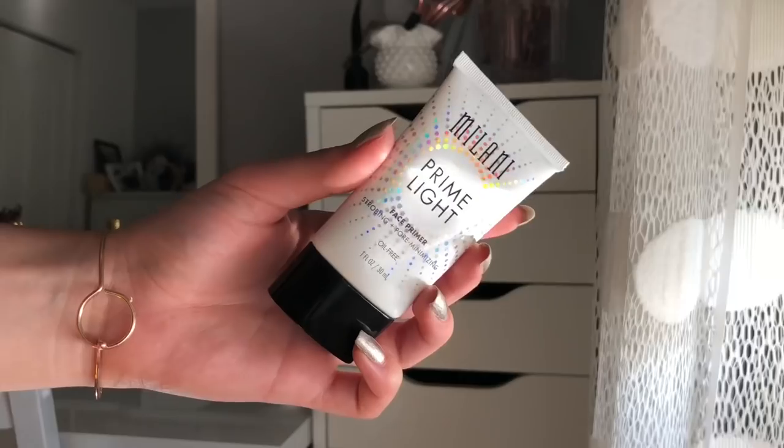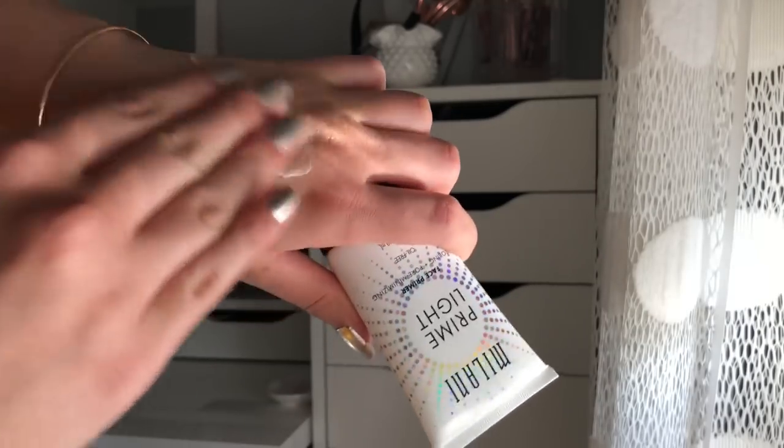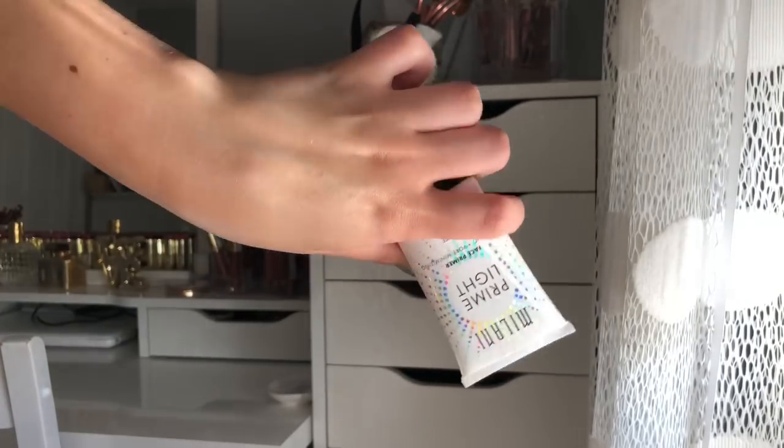The next primer is the Milani Prime Light Face Primer. This is one of the coolest primers I've ever tried. It's a strobing plus pore-minimizing primer, and it's oil-free. What's great about this is that a lot of the time I have to mix primers — going in with a pore-filling primer and then a hydrating luminous dewy primer to create that dewy look. This one is a mix of both, so you don't have to do a two-step thing — you can just use this and get both effects.